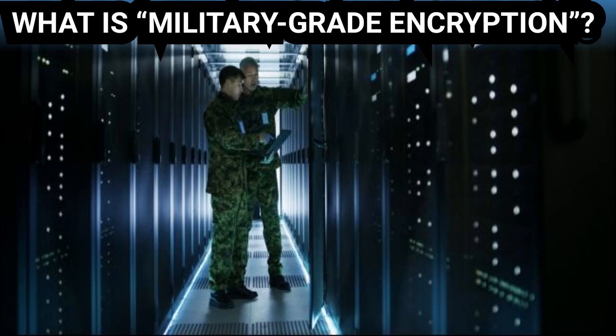That's a phrase dreamt up by marketing people. By advertising encryption as military-grade, companies are just saying that the military uses it for some things. What does military-grade encryption mean?